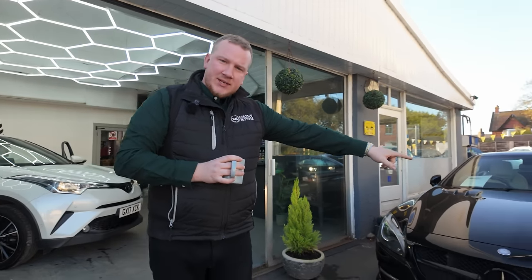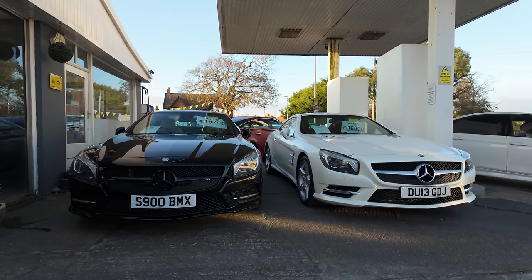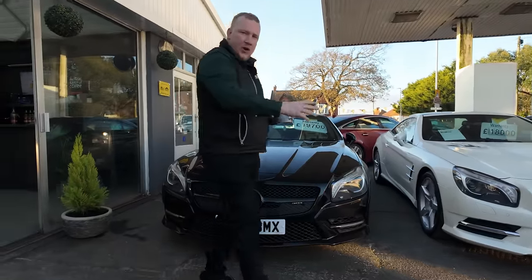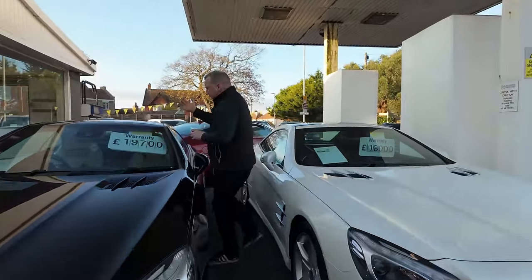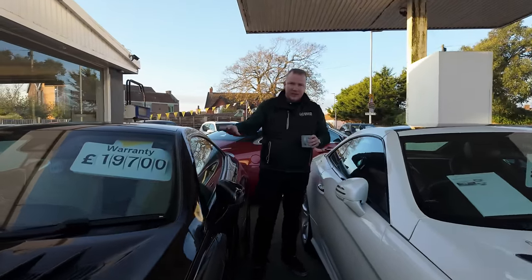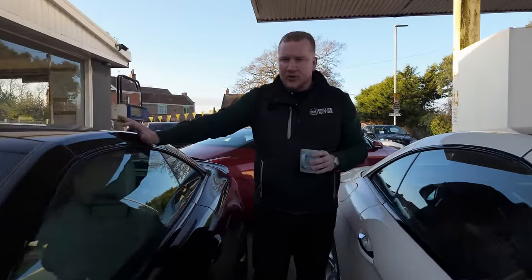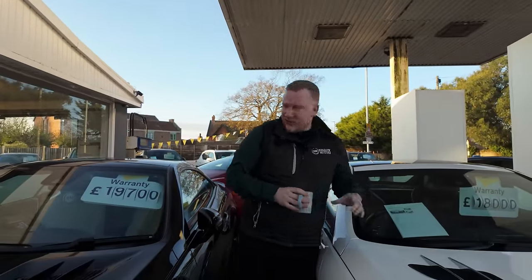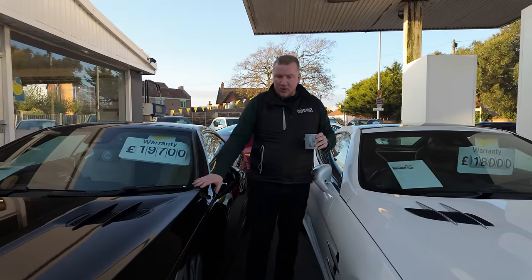We've got two Mercedes SL350s here, both absolutely gorgeous. These are very cool cars. We've got a black one with a cream interior, and a white one with a really nice oxblood red interior. The SL is a convertible — the 350 is a six-cylinder, three-litre, I believe. They are really nice, low mileage examples: one's 53,000 miles, the other 44,000. They've both been quite popular already.